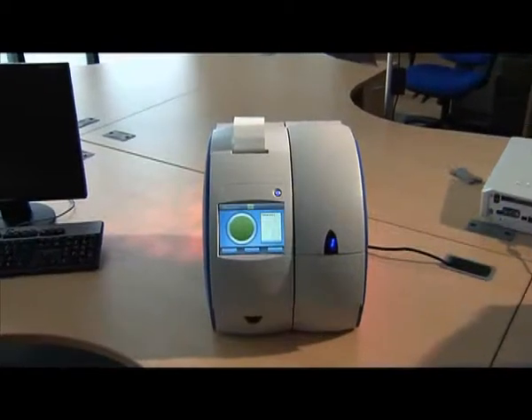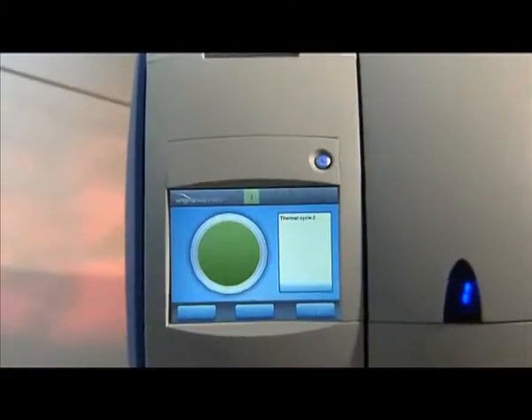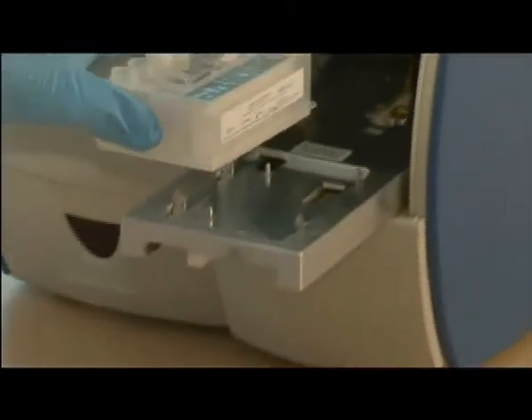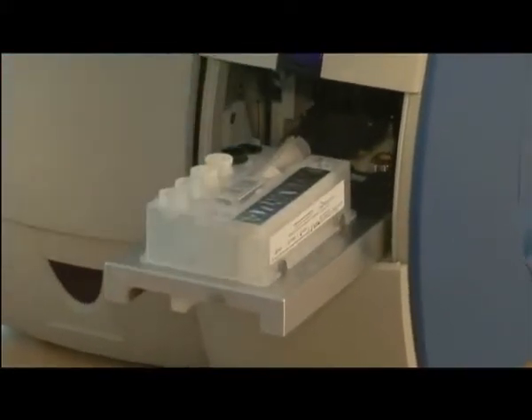The Enigma ML is portable, completely self-contained, and has a small footprint, offering fast, laboratory-standard performance 24-7, combined with the simplicity and ease of use that are essential for point-of-care settings.